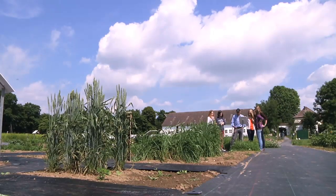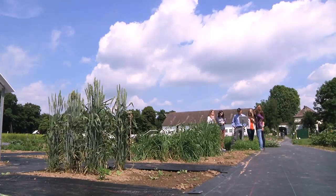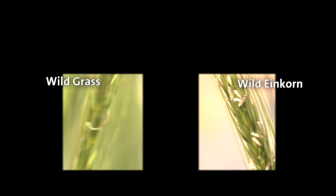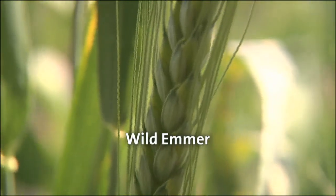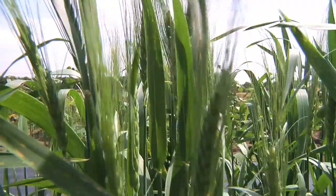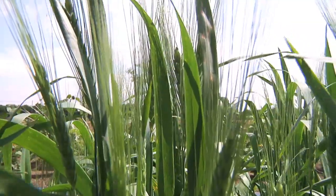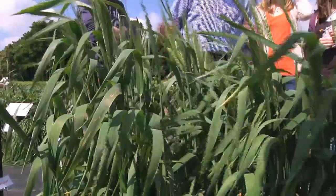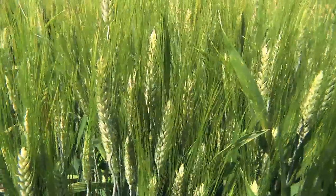Agriculture started off in this region and then spread along the Mediterranean to Central Europe and other places. On the way to modern wheat, another wild grass played an important role: Aegilops tauschii. A hybrid of this grass with einkorn created wild emmer. By deliberately selecting plants, people turned wild into domesticated emmer. Domesticated emmer gave rise to today's durum wheat, which only accounts for 10% of the entire wheat production.